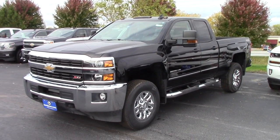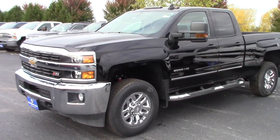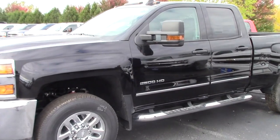This is our LT model. Take a look around — you have your chrome wheels, fog lights, and chrome assist steps.